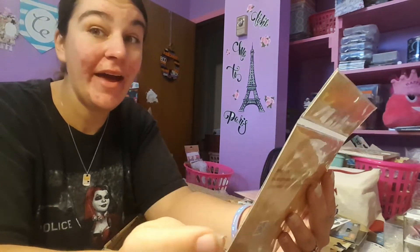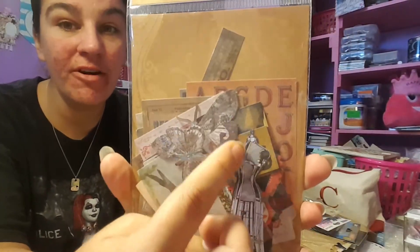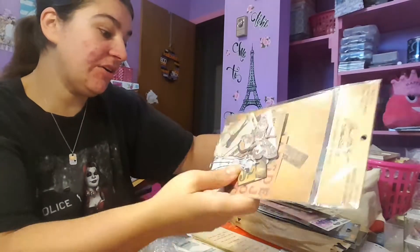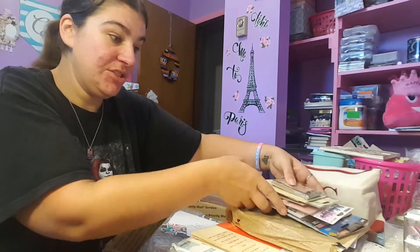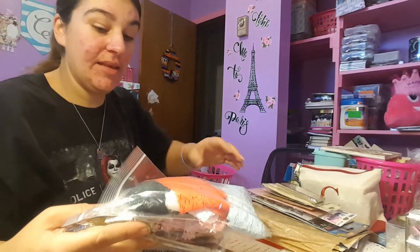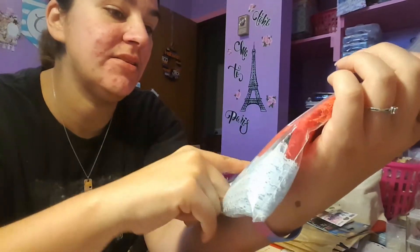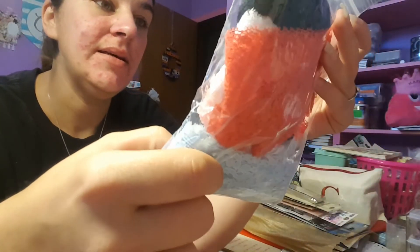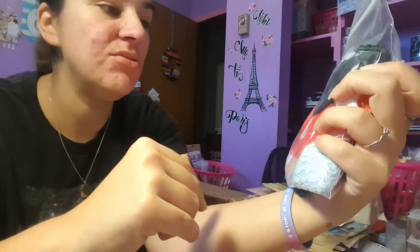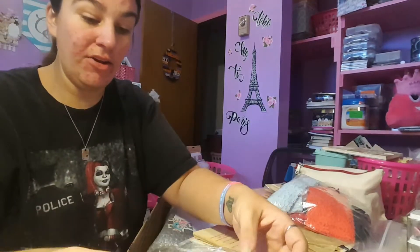I love the dress form on the front of the Tim Holtz ephemera pack. Thank you so much for sharing all this with me. I'm saving the album for last because that's the main event. She's also got lots of lace — wide lace, skinny lace, all kinds — and you know I love lace, so thank you so much Andrea.